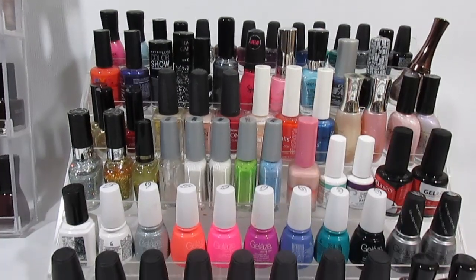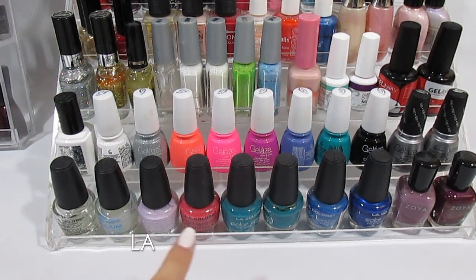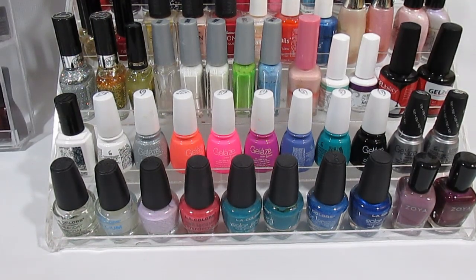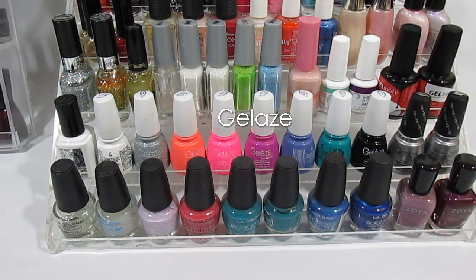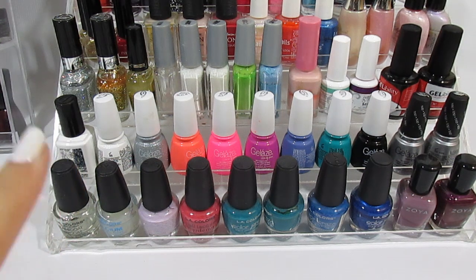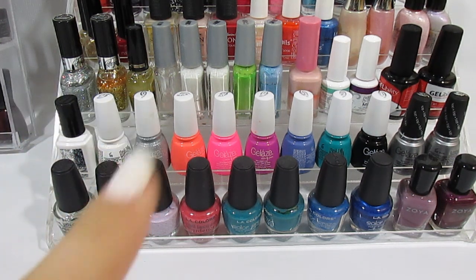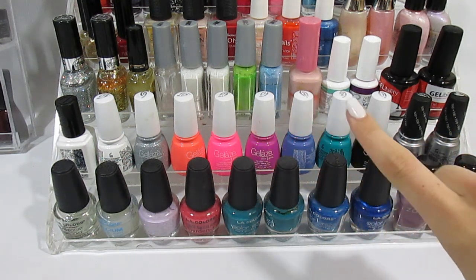Now this is my secondary rack where I keep my LA Colors on the bottom. I just have two from Zoya. Then starts my Gelaze by China Glaze collection — this is my favorite gel line. I have one gel from Essie, some Milani, some Wet n Wild from Fergie, Wet n Wild Fast Dry Line, and a few more different kinds of gel.